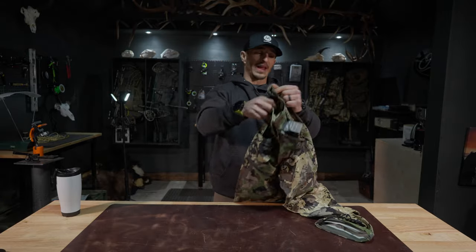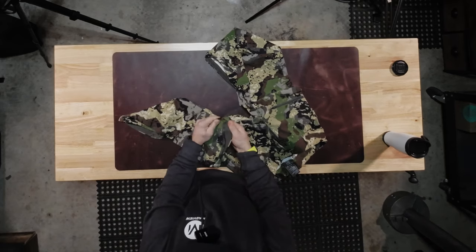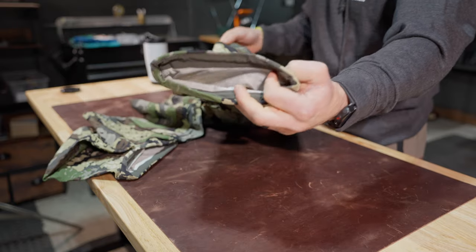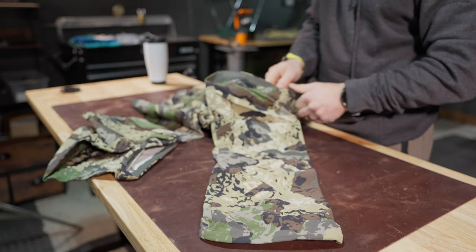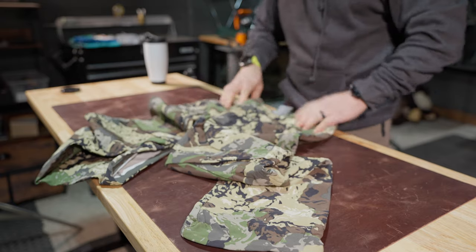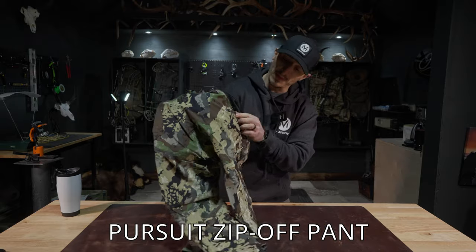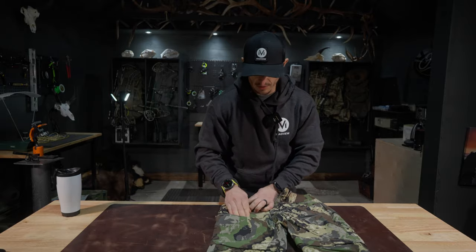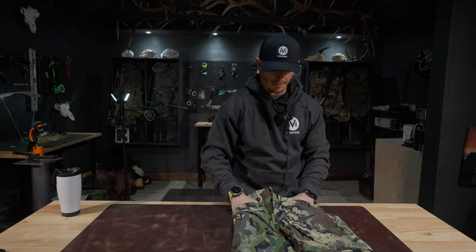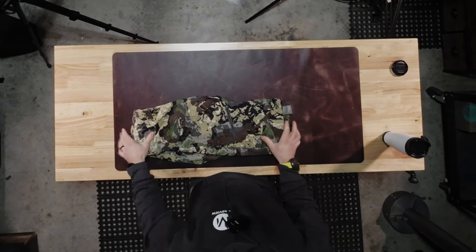The Pursuit zip-off pants. Sometimes you're hunting and it's hot — you can zip right here and turn these into shorts. Or you can start out in the mornings when it's cold, and if you're hunting high country desert where temperature swings are massive, you can peel down to just a short. The waist is true to size, so order exactly what you are. You've got a zip in the back and two in the front — your cell phone will fit in both pockets. This is a great option especially for early season archery hunting.